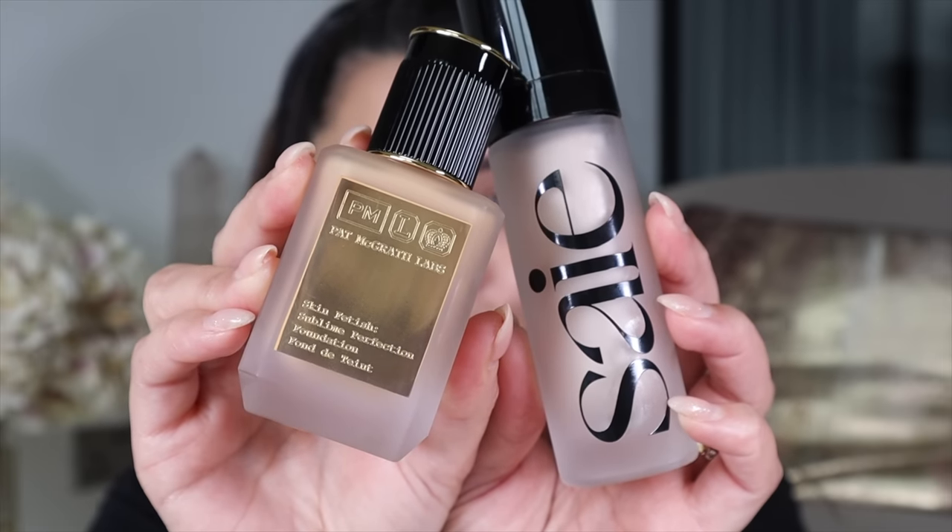My skin is all primed and now I'm moving on to base. I'm using the Pat McGrath Skin Fetish Foundation in the shade Light Medium 14 and the Say Glow Super Gel in the shade Star Glow to add a little luminosity. I'm blending everything with my damp beauty blender. My skin looks so skin-like — I'll zoom in and show you guys. It looks so natural and it just looks so stunning in real life. Love it.